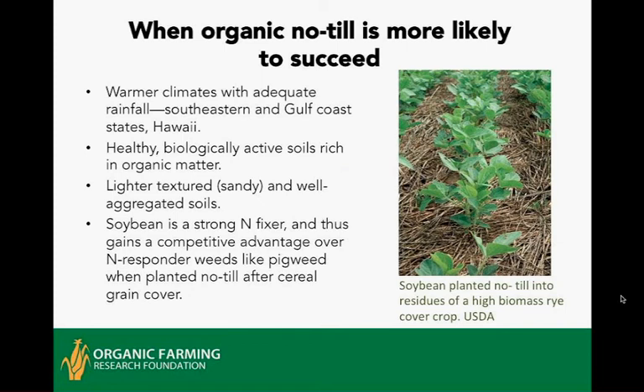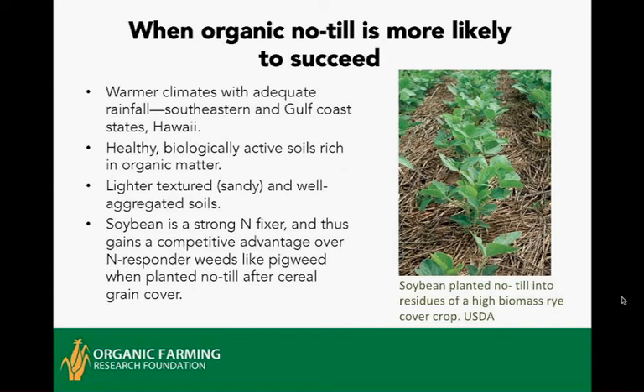Here's a specific example where nitrogen tie-up by the cover crop becomes an advantage. Take a strong nitrogen fixer like soybean, cowpea, or lima bean, roll down a rye cover crop, and plant the soybean no-till. The rye ties up nitrogen and suppresses a lot of weeds, especially those that respond to nitrogen. Meanwhile, the crop grows normally because it fixes all the nitrogen it needs, while the rye on the surface conserves moisture and doesn't interfere with other nutrient uptake. When you get into a really short growing season very far north, even soybeans can show some yield decrease with organic no-till, but they are much more likely to succeed than field corn, which is a heavy nitrogen feeder.